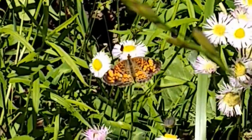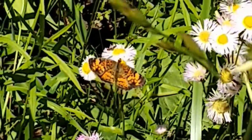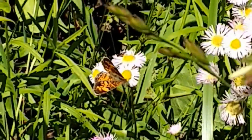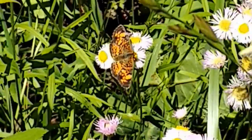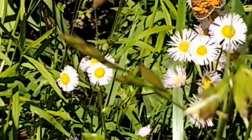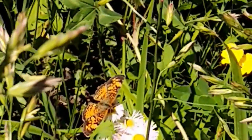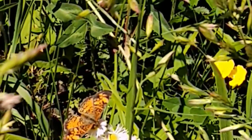Pearl crescents can visit a wide variety of flowers in their butterfly form, including dogbane, swamp milkweed, and asters. Asters are actually the primary food for their larval stage when they are caterpillars — they eat asters. And you can see this one here is on an aster.